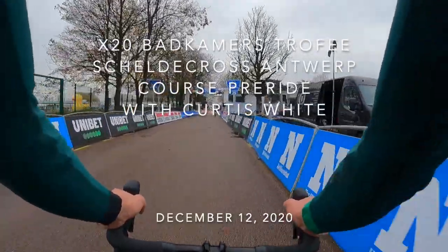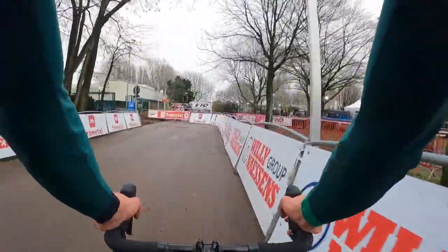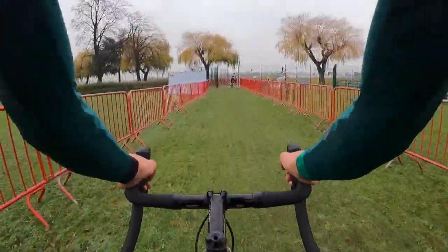The course is typically characterized by its long sand sections and hard accelerations. Leading into today, the course was mostly dry with a couple of slick points, but we saw a little rain come in right before the men's and women's race, so there were certain points that were made more slick.